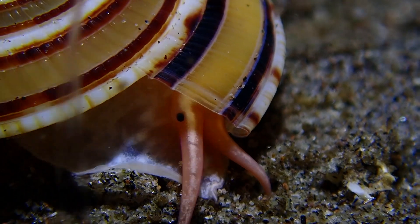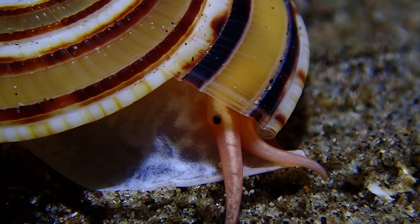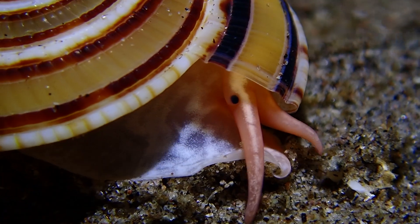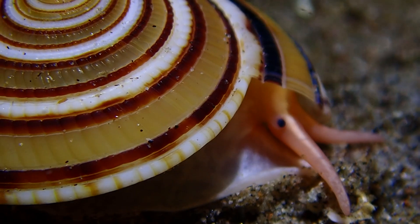I've seen these all over the ocean in previous dives and I always just thought they were the tops of other seashells. I never thought they were a whole shell until now — it's pretty cool.